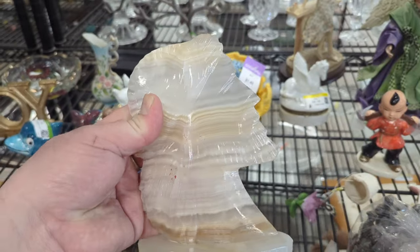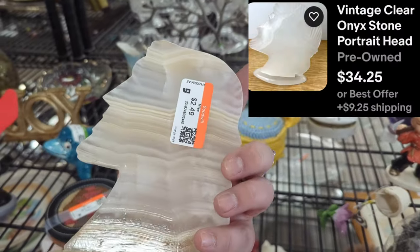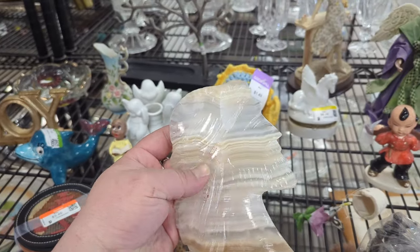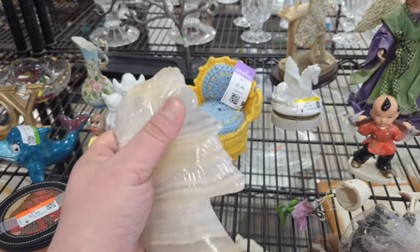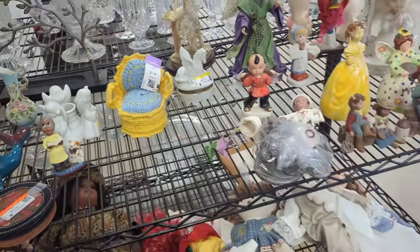Here's a piece of onyx that looks like Jesus — $2.49. An onyx Jesus for $2.49. That's very tempting. He's not broken or anything, he's got his nose and everything. Maybe we'll pick that up too.